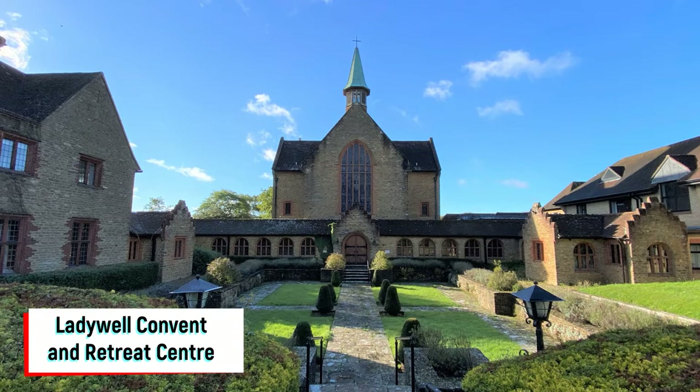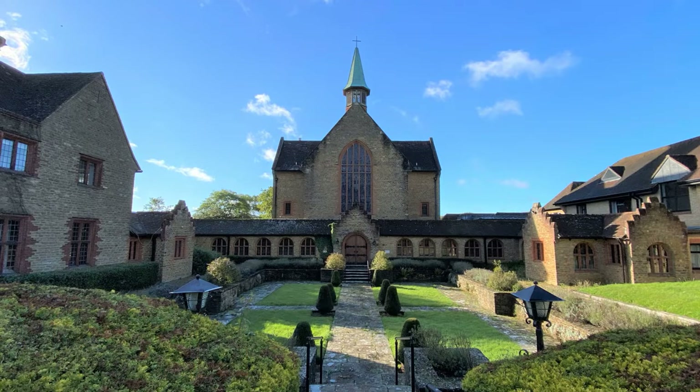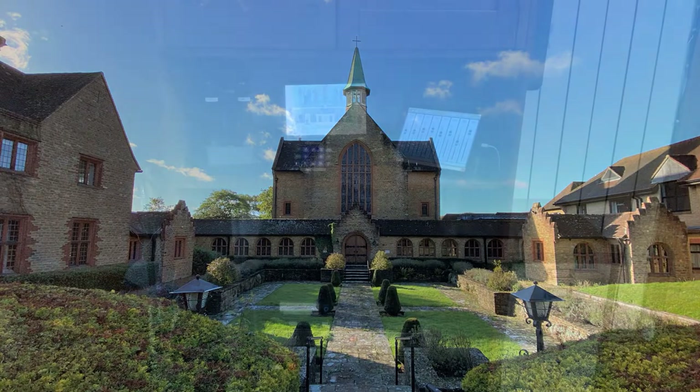Hello, welcome to another one of our video case studies. Today we're at Ladywell Chapel in Godalming in Surrey, looking at a new sound system and streaming system we've installed here in their chapel.